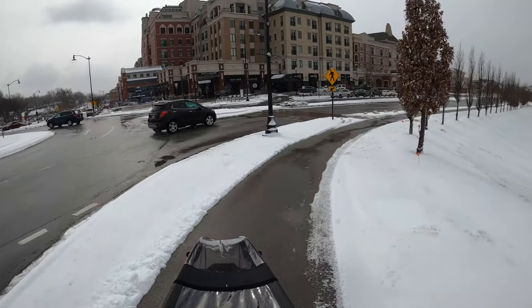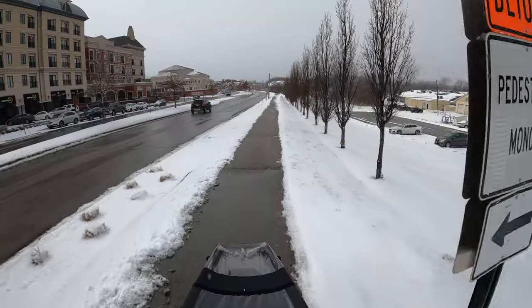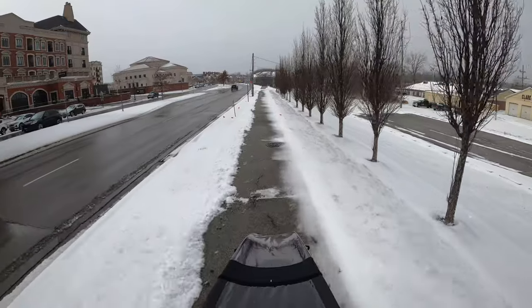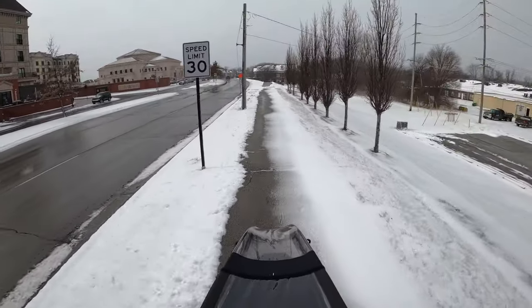It had been snowing for most of the morning and was just now starting to taper off. I did not expect any of the paths would have had any attention yet, but to my surprise I did find that crews were already out working on clearing things.